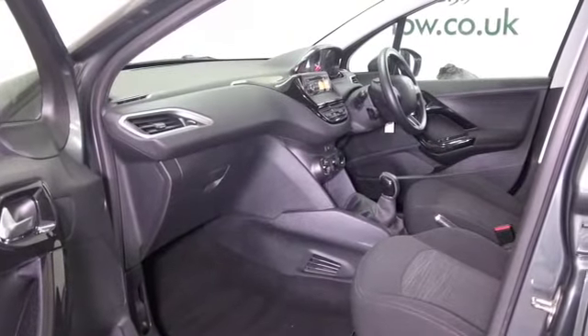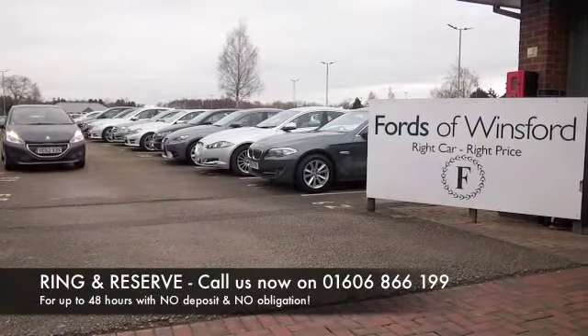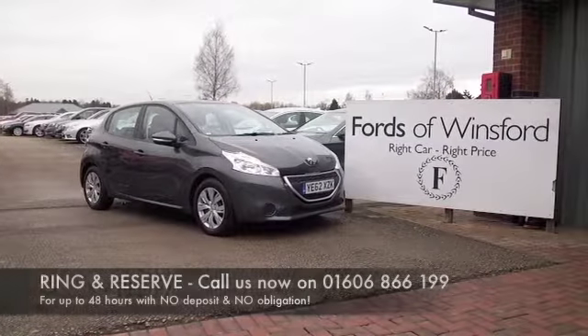The price you see is the price you pay at FOW — there's no hidden charges or extras. Ring and reserve with no obligation, bring your licence with you, have a test drive, and discover this great car for yourself at Fords of Winsford.